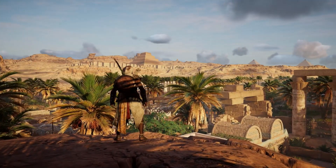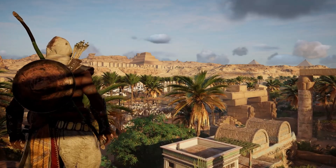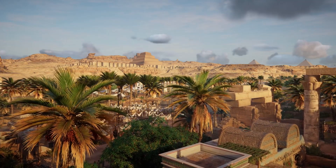And with that, we conclude our enthralling journey through the mysterious world of the Great Pyramid basalt pavement and the intricate mysteries it unveils about ancient technology.